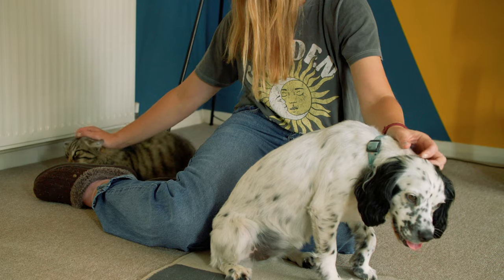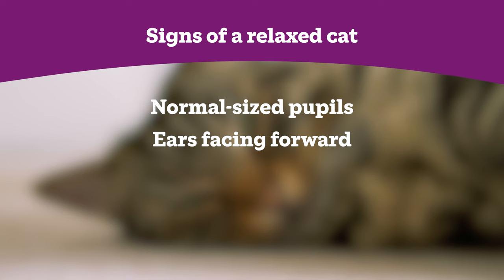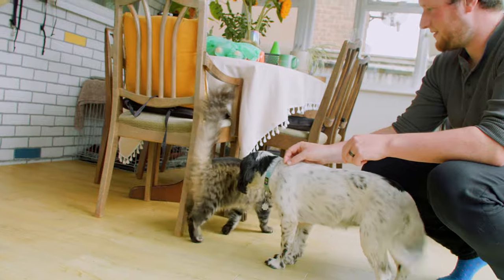Throughout all stages of the process, monitor both animals' reactions carefully. For the cat, we want to be looking out for signs that they are relaxed, such as normal sized pupils, their ears facing forward, and a relaxed body posture. For the dog, we want to make sure that they are relaxed and not too excited by the cat. When introducing cats and dogs, some people may be tempted to put the cat in a cat basket to reduce the chance of fighting. This is not advised, as most cats have negative associations with baskets, and it removes the cat's control over the situation by limiting their ability to run away and hide, which will make them feel more stressed.